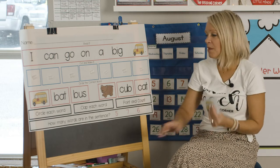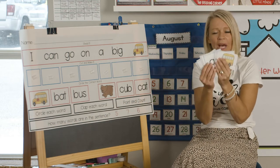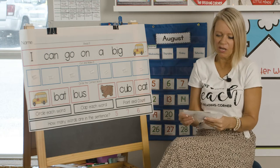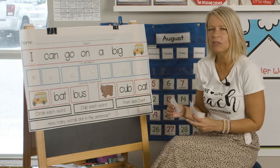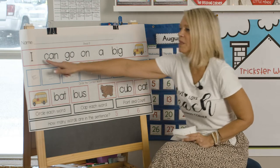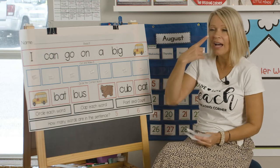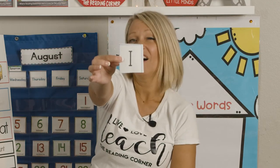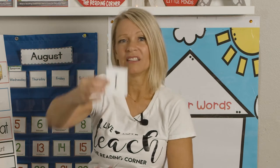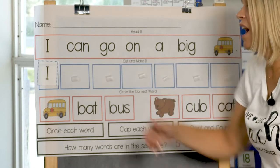So on the bottom of this worksheet there are words to cut up. You're going to cut up these words and match them because that helps you learn each word. The first word is I — it's just one letter, I. So I know because I saw it first, I'm going to put it right here. You see how this matches? I, I.